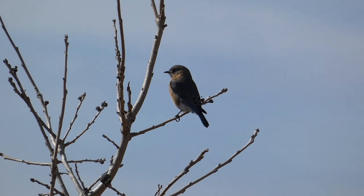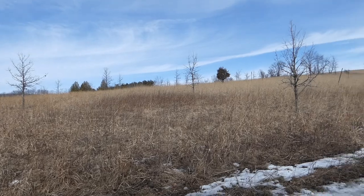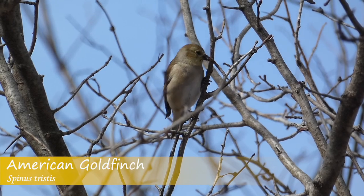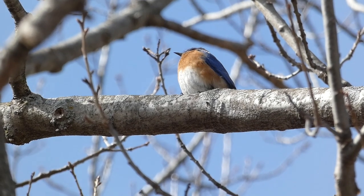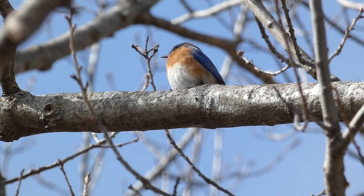The bluebird took off toward the bottom of the hill. I headed that way as well and found a few American goldfinches. I also located not just one eastern bluebird, but two of them. A little bit farther down the hill I was able to find a couple of bluebirds sitting right in front of me now to the left. So at least two of them here, which is really neat to see.